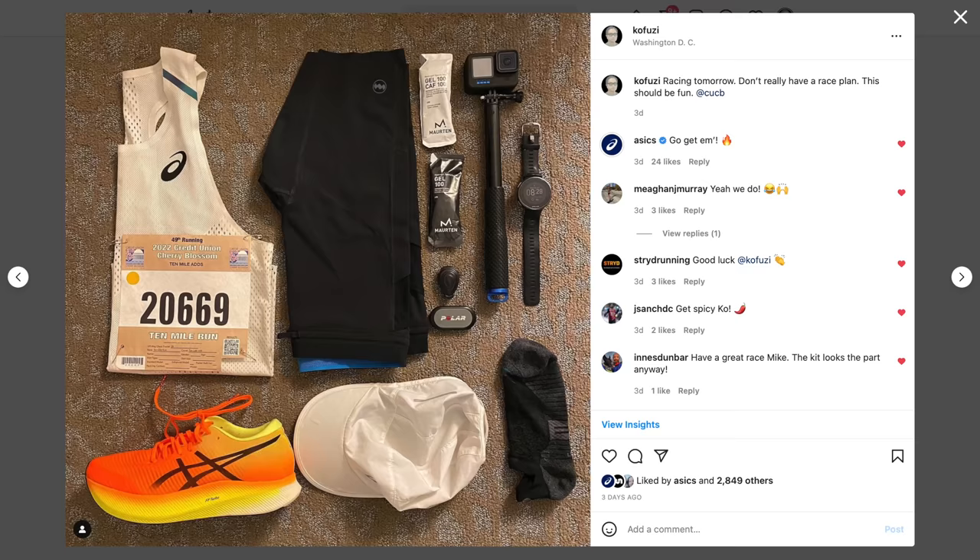What's going on everybody — today I'm going to give my race recap of the Credit Union Cherry Blossom 10 Mile. I'm going to get right into it because I tend to make these things really long-winded, so hopefully I'll keep this one relatively succinct.